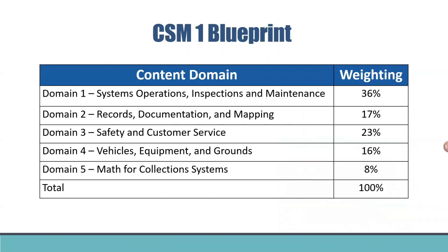From the blueprint, here's a breakdown of the new exam. There are five high-level domains with their weighting — the percentage of the exam covering that content. System operations, inspection and maintenance, as well as safety are key areas, at 36% and 23% respectively, making up the bulk of the exam. For those with anxiety around math, it's only 8% of the exam — on a 100-question exam, math is only 8 questions, so don't let it hold you up too much.